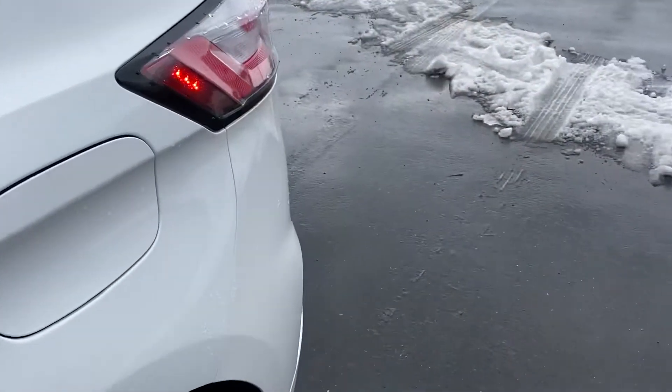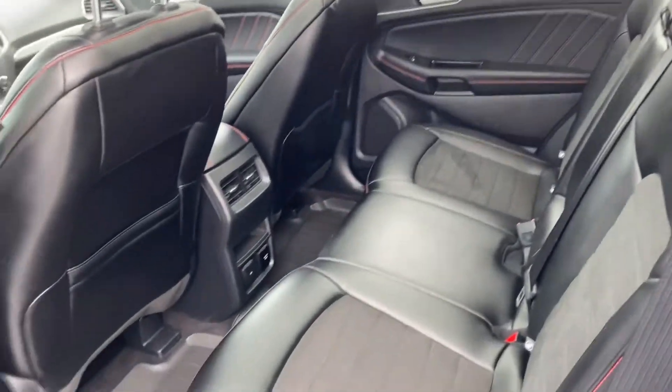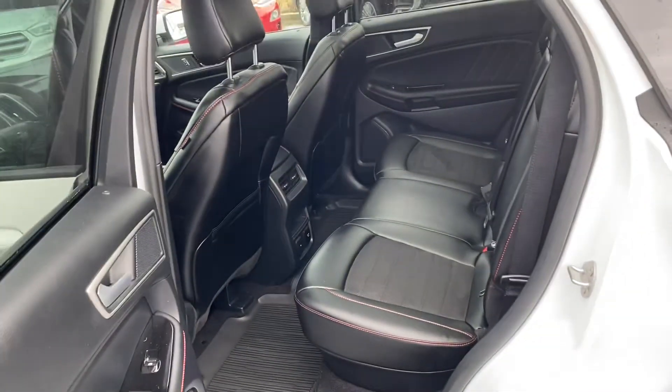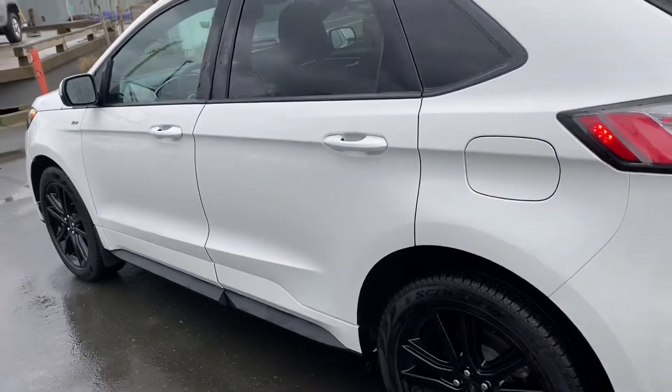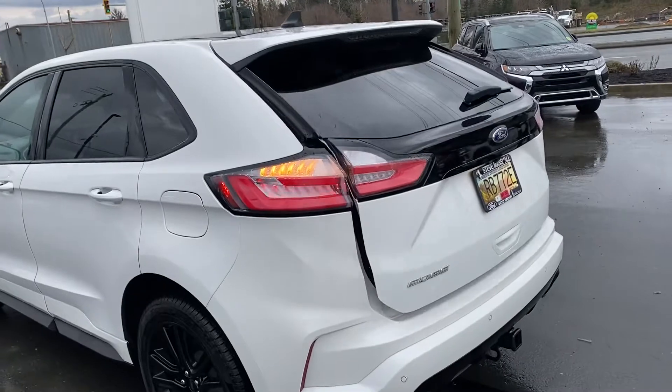In the back there's privacy glass, tons of space, and a 110-volt outlet in the back too. It does have a trail tow package so you can tow up to three and a half thousand pounds. And there's a power lift tailgate.